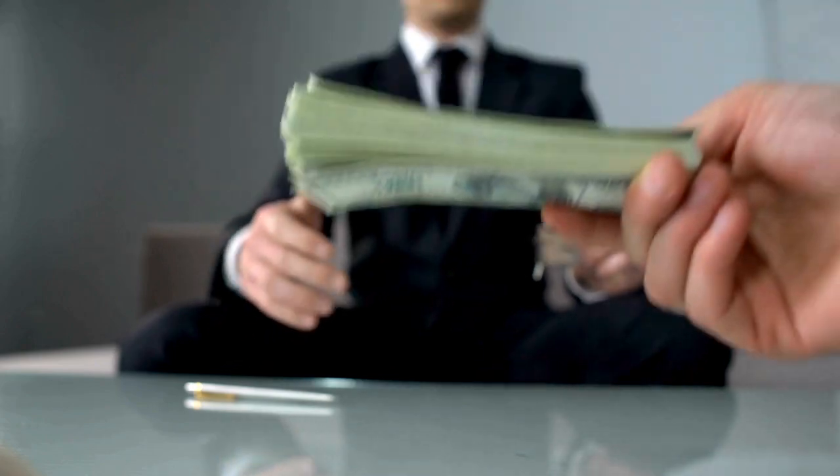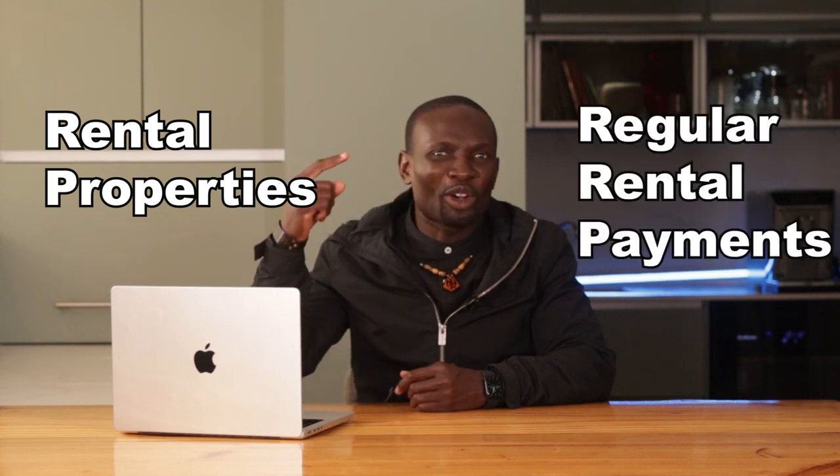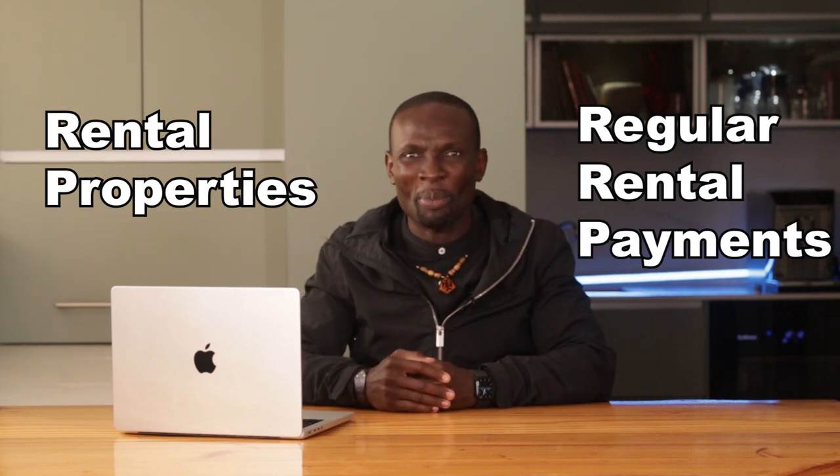This video will provide you with the knowledge to make informed decisions and increase your rental income. Passive income is the dream — money that comes in with minimal ongoing effort. In the context of rental properties, it means earning regular rental payments without having to actively manage your property daily. In South Africa, the rental market has been growing steadily. According to the latest data from PayProp, rental growth has shown a positive trend in recent years, making now an opportune time to invest.